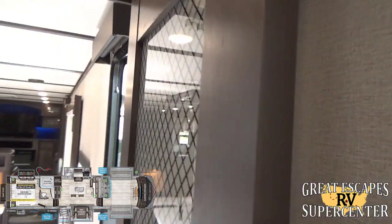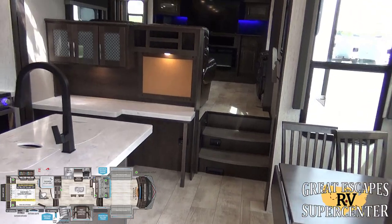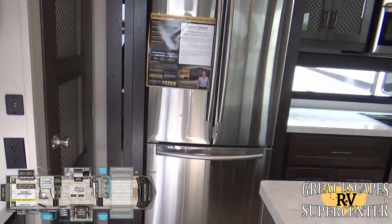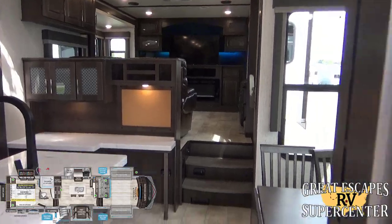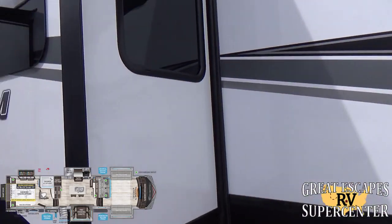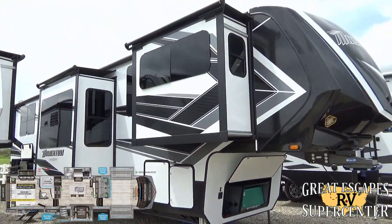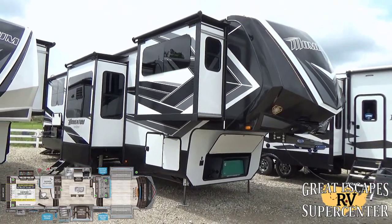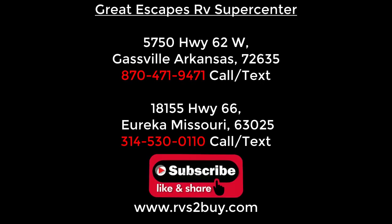This RV comes standard with carbon monoxide and smoke detectors, a fire extinguisher, emergency exits, and all required safety features. My name is Chris Frey — this has been just a brief introduction; there's still so much more to this RV. We offer a free training class for all new and used RV purchases. Give us a call or come by and check it out. Please like, subscribe, comment, and share — we appreciate your business. Thank you so much and happy camping, headed down the road on a new adventure — thanks to Great Escapes!